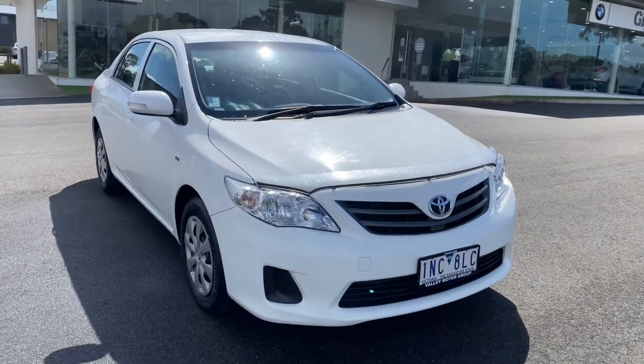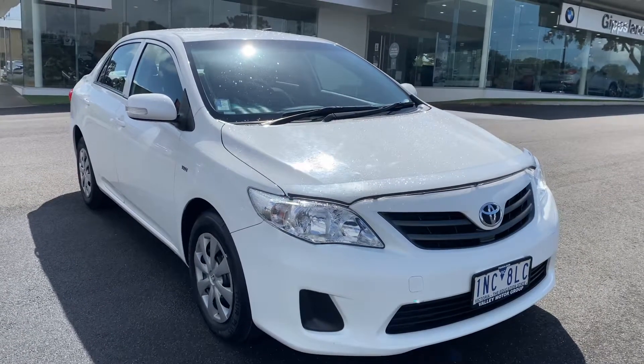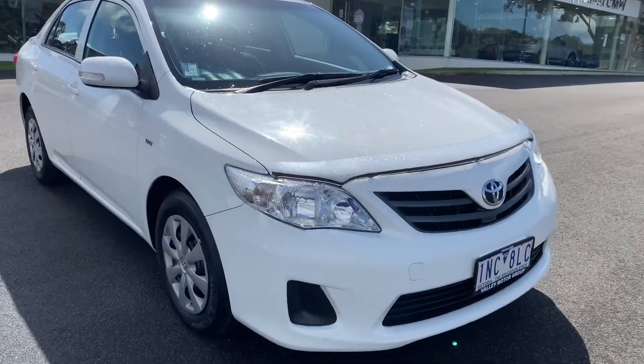Good afternoon, Brad here from Valley Motor Group. Thanks so much for checking out this just-arrived Toyota Corolla. Really appreciate it. I'll do this video walk-around so you can check out the inside and out in a little bit more detail online.